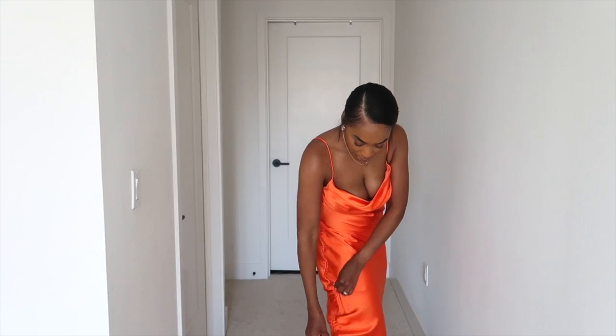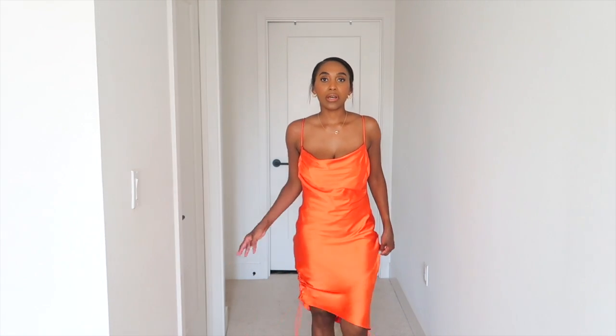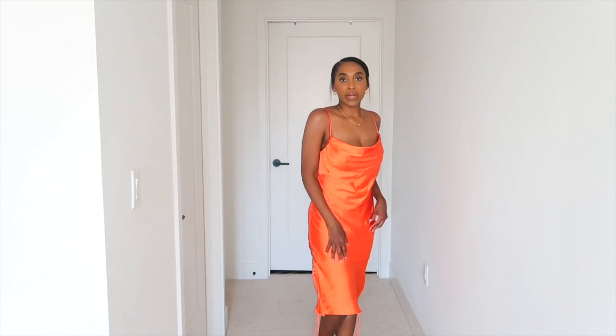It is very fitting. It has little adjustable strings that you can pull up and do like an asymmetrical look, but I would honestly just leave it one length. It is very pretty, very fitting.